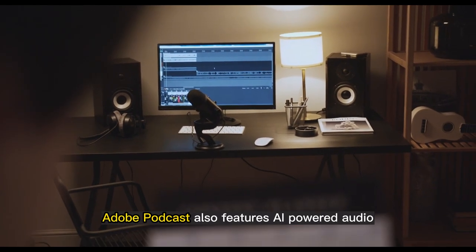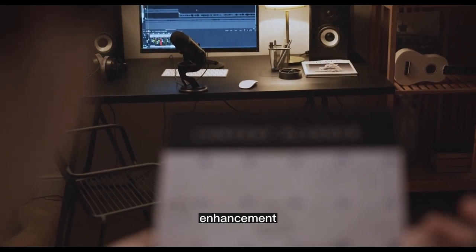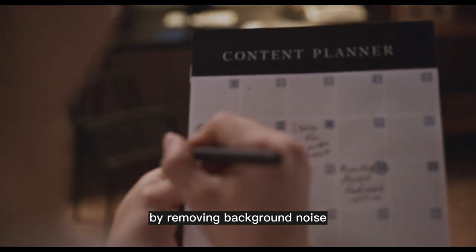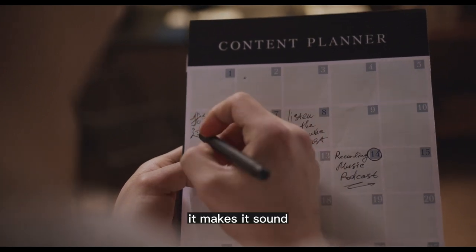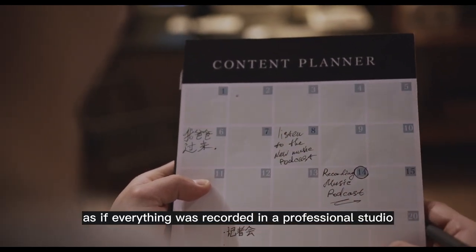Adobe Podcast also features AI-powered audio enhancement. Enhanced speech increases clarity by removing background noise and sharpening your voice's frequencies, making it sound as if everything was recorded in a professional studio.